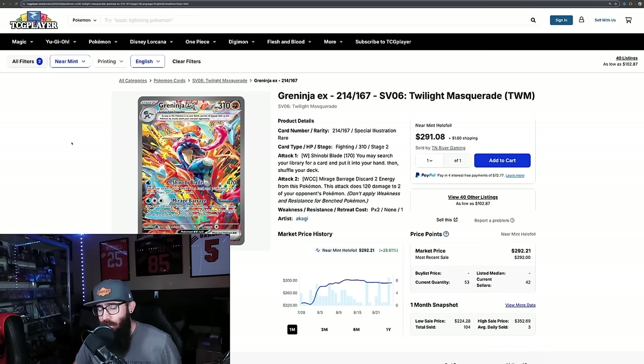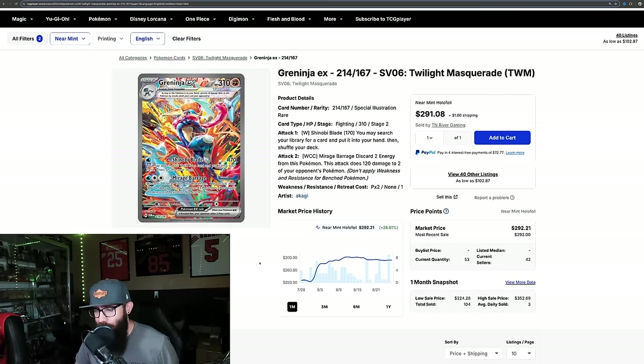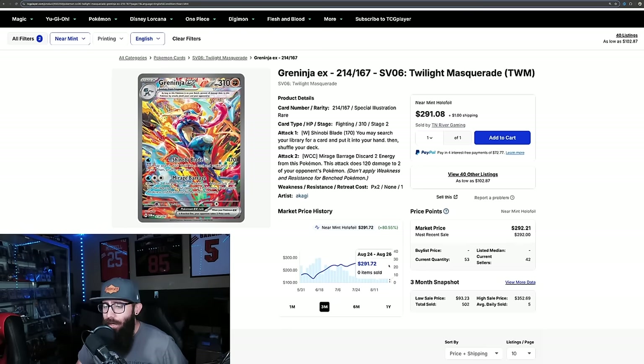Speaking of Greninja, we'll just touch on him real quick — the Frogman himself. Still on the one-month chart because he had a little more of a run-up, showing 28%. It looks like Greninja's kind of leveled out, which I found interesting. He just barely peaked over $300 not that long ago, and then he kind of dipped down into the $290s and he's holding pretty good just in that $290 mark. The market was like, hold on — this is not a $300 card, and so he bounced off that $300 mark.